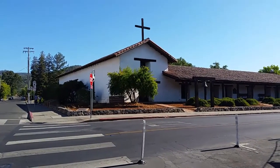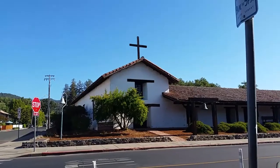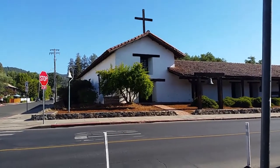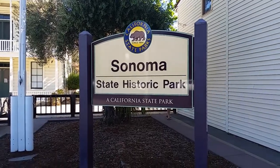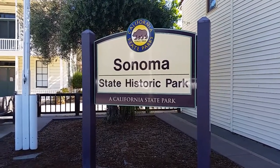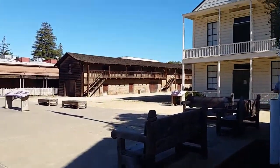Right across the street is the Mission San Francisco Solano — the northernmost outpost of the historic Mission Trail in California and south of the border. Across the street from the square is a sign for Sonoma State Historic Park, which encompasses many historic buildings.